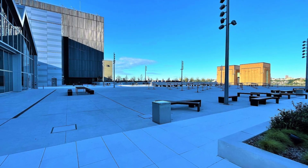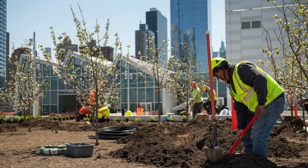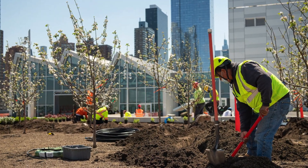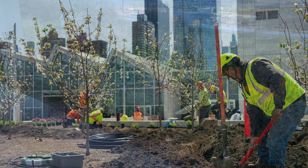Areas include paved pedestrian space, a shade garden, and ornamental perennial planters, along with an orchard, greenhouse, and a one-acre rooftop farm operated by Brooklyn Grange.